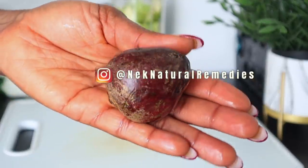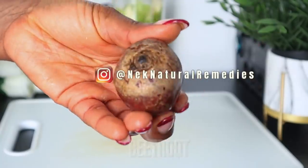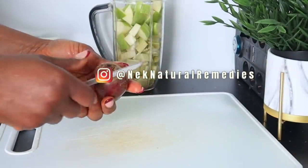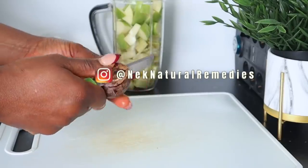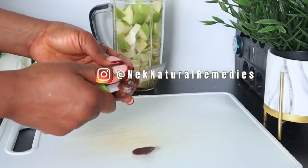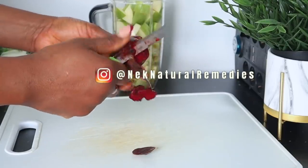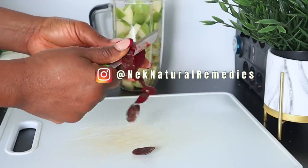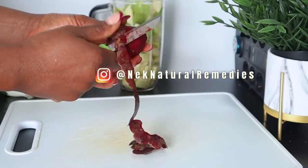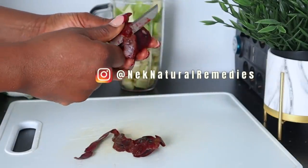After apple, the next ingredient we are going to add to our blender is beetroot. This is the quantity I'm going to be using, as this drink is just a one-time use — if you're making for more than one person, please double the measurement. I'm going to be peeling off the skin; if you want to keep the skin, that is left to you. When it comes to aging, beets contain powerful antioxidants that help keep skin supple and youthful.